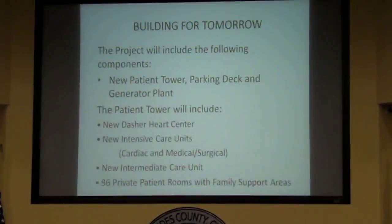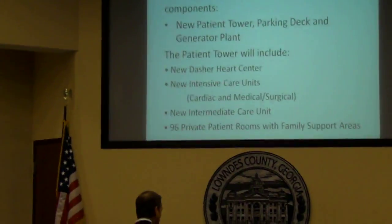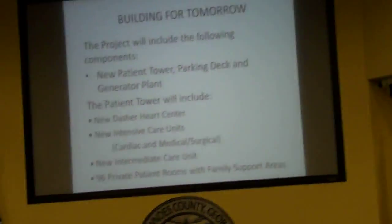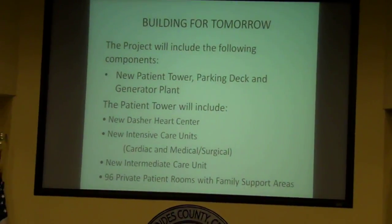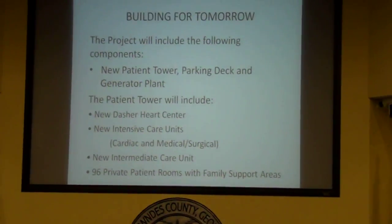This is the project. We've defined our project as 'Building for Tomorrow.' This particular project will include the following components: primarily, we'll be building a new patient tower, parking deck, and generator plant. This represents the new construction of the program.